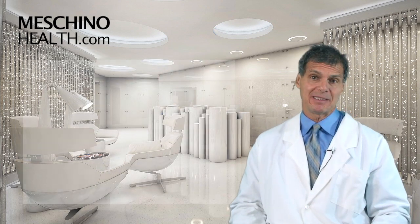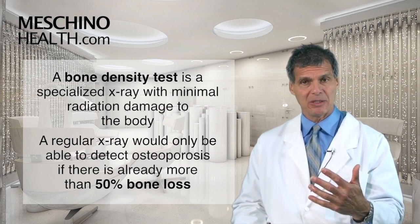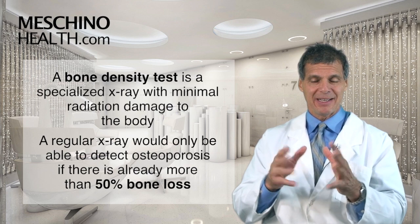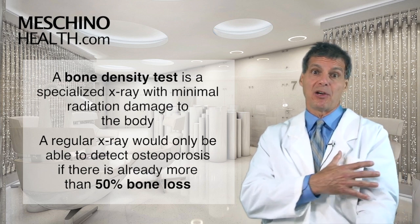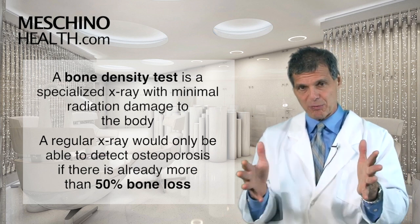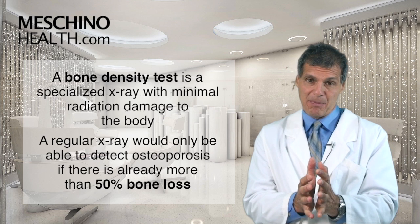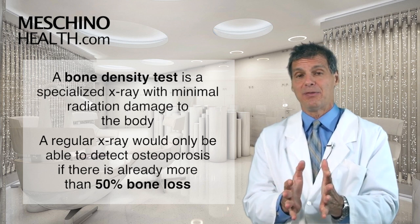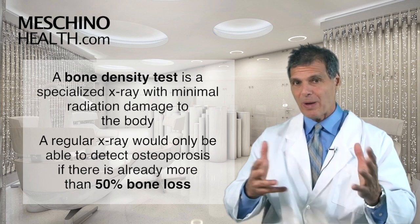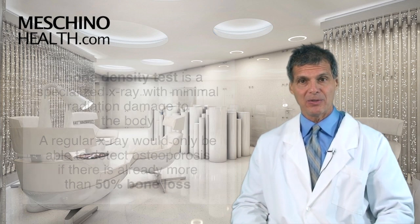So what is a bone density test? It's a specialized x-ray with not a lot of radiation damage to the body. It's not a regular x-ray — where someone takes an x-ray of your arm, your hip, or your low back because you had some pain there. Those are just regular flat films, as they're called. Almost fifty percent of the bone has to be lost before you start seeing osteoporosis on a regular x-ray. You can't wait for that. By the time you've lost fifty percent of bone, you're already way down the road.